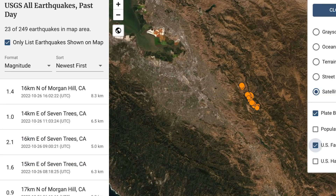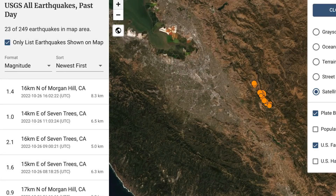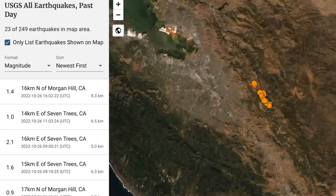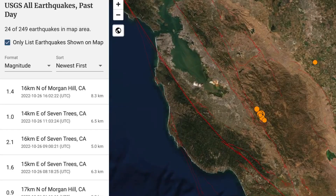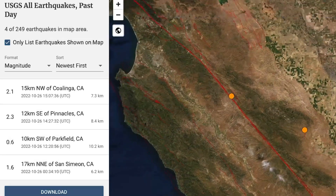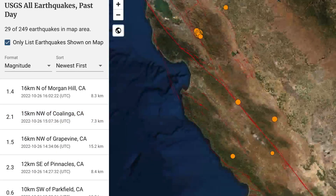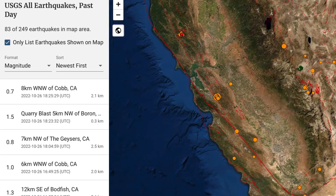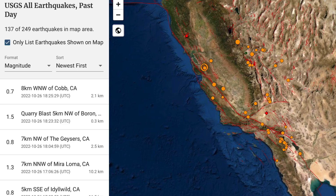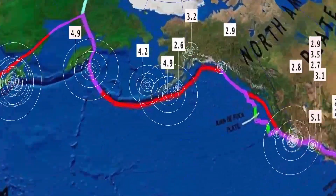Some people came into the stream right away and said that their chandeliers and pictures were shaking and it lasted for about a minute. So heads up — I do believe this could be a precursor to something bigger through California or even northward towards the Cascades and Pacific Northwest. Minor activity right along the San Andreas Fault — 2.3 Pinnacles. Looking at about 83 earthquakes across California state in the past 24 hours.